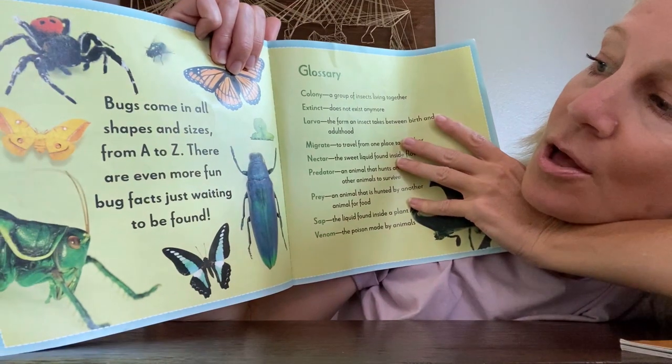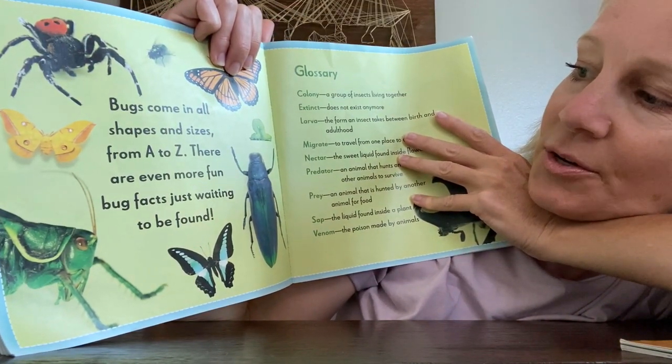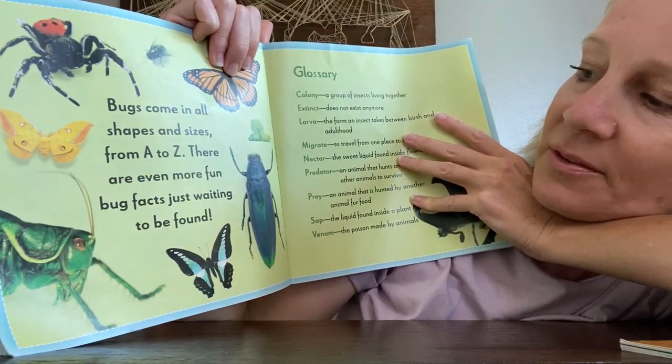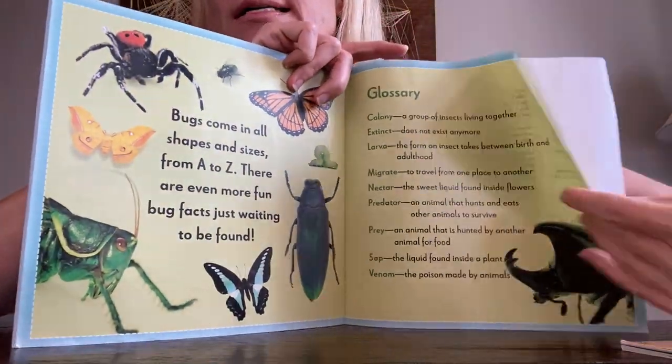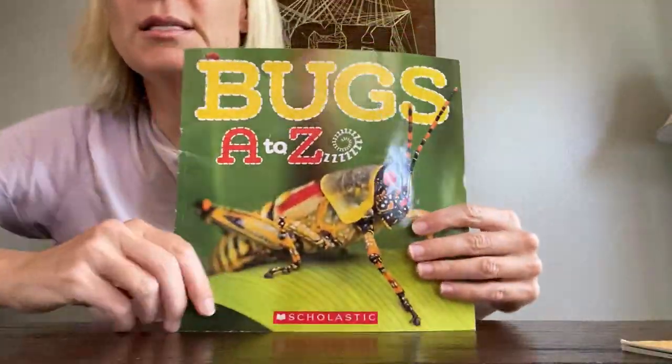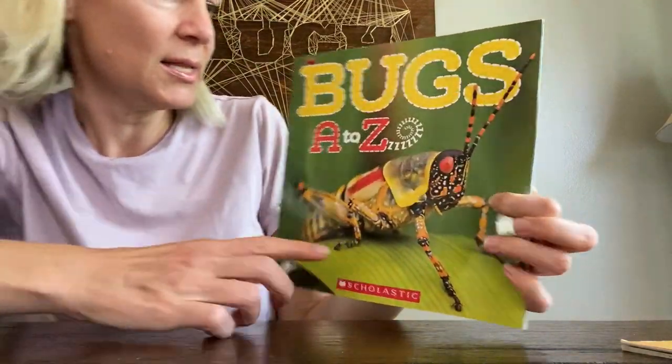The book says, 'Bugs come in all shapes and sizes from A to Z — there are even more fun bug facts just waiting to be found.' All kinds of bugs that we just saw in the pictures! This book is called 'Bugs A to Z' and it's from Scholastic.